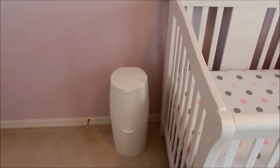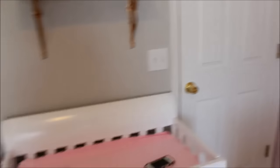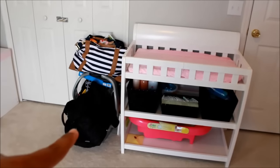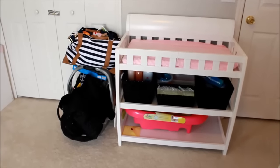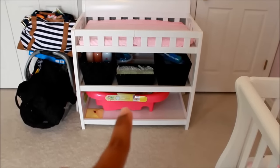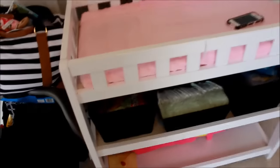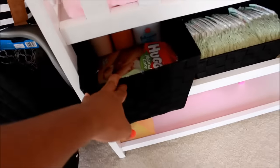Over here by the crib is a diaper genie that we've had since my daughter — this is our third child so it's seen its dirty diaper days. Over here on the changing table is my hospital stuff — I did a 'what I'm taking to the hospital and what's in my hospital bag' video. If you guys want to see that just look in my video list. Going back to her changing table, I have her bathtub there.